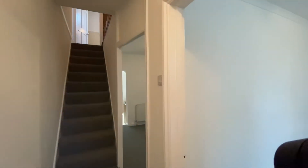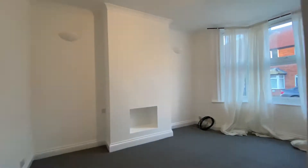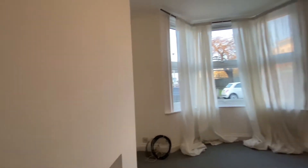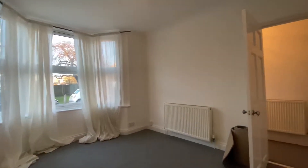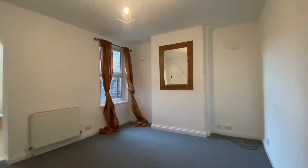We've got this two-bedroom, two-reception-room house in Howells Road. The first reception room is here on the right with a nice big bay window. The house has just been completely repainted throughout with new carpets, gas central heating, and double-glazed windows. As we come out of the first reception room, this is a nice big second reception room which can be used as a dining room or just a second reception room.